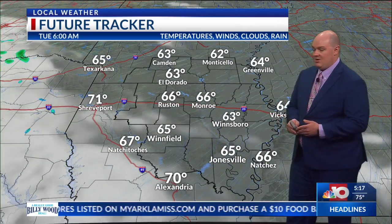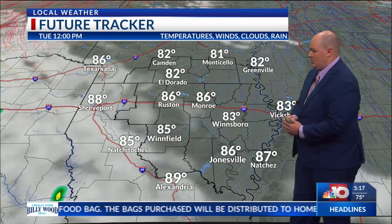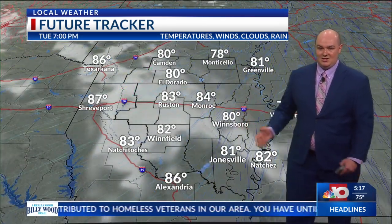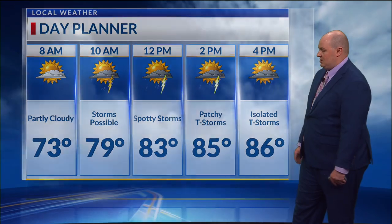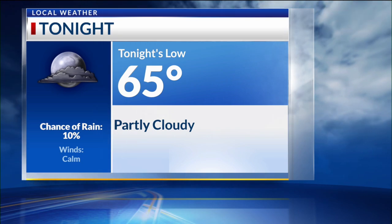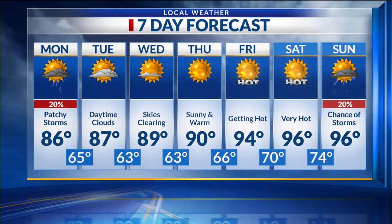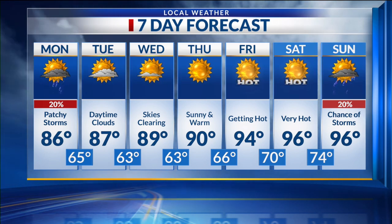We'll remain partly cloudy overnight, and then tomorrow we'll see that mixture of sun and clouds, but the rain chances begin to dwindle a little bit. Skies will begin to clear out closer towards Wednesday and Thursday as we continue warming back up. Notice our rainfall totals pushing most of that activity further south. Temperatures today will not feel too bad, holding in the mid-80s, and then tonight we will fall to the mid-60s. Next through the week, temperatures continue to warm up, getting hot by Friday into Saturday, but more chances for storms later on next week. That's a look at your forecast — we'll be back on NBC 10.